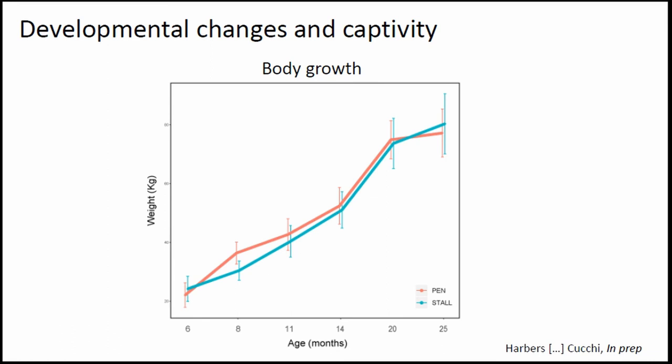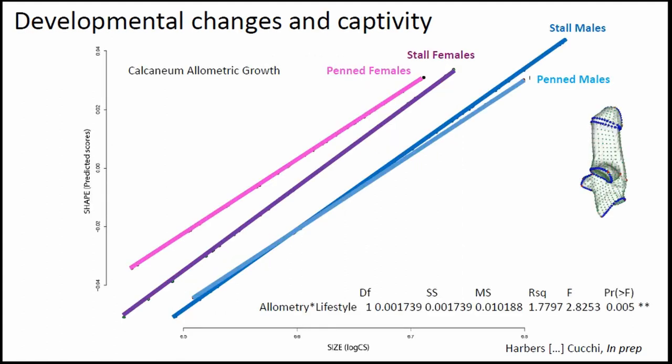In terms of development, we can't see much difference between the pen and the stone enclosure in terms of body weight gain — the growth curves are very similar. But if we look at the development of the shape of the calcaneum through allometric growth — the change of shape along with size during growth — if there were no differences in development between pen and enclosure, the lines would be parallel. Instead, we see a strong, significant interaction, suggesting that captivity disrupts the developmental program of the calcaneum.